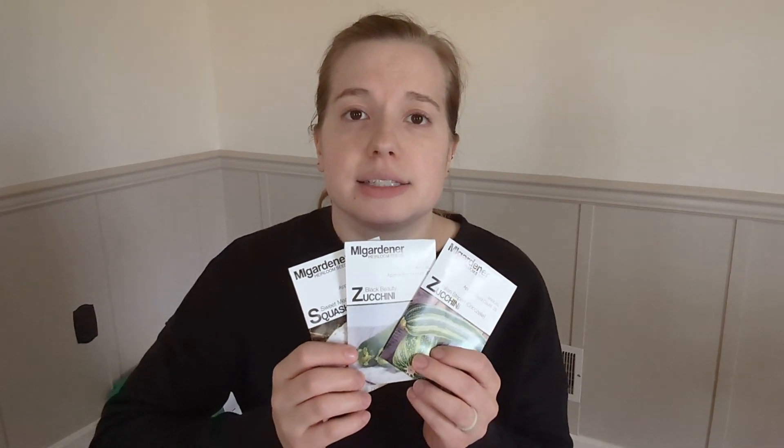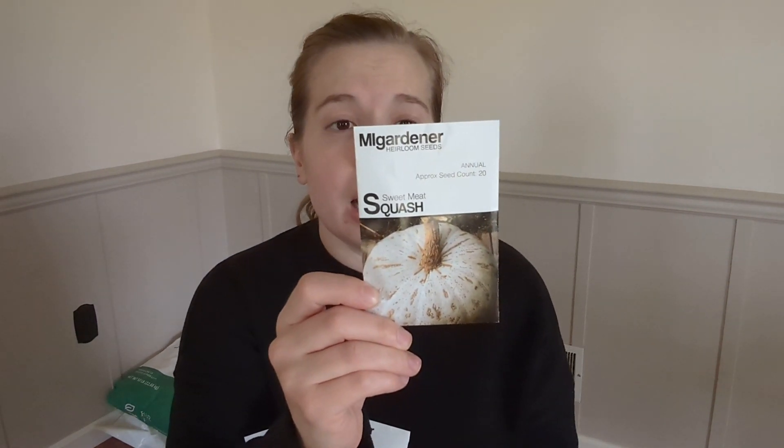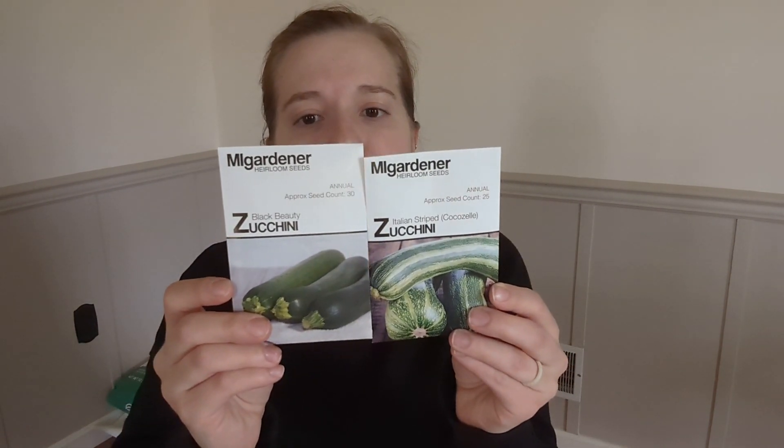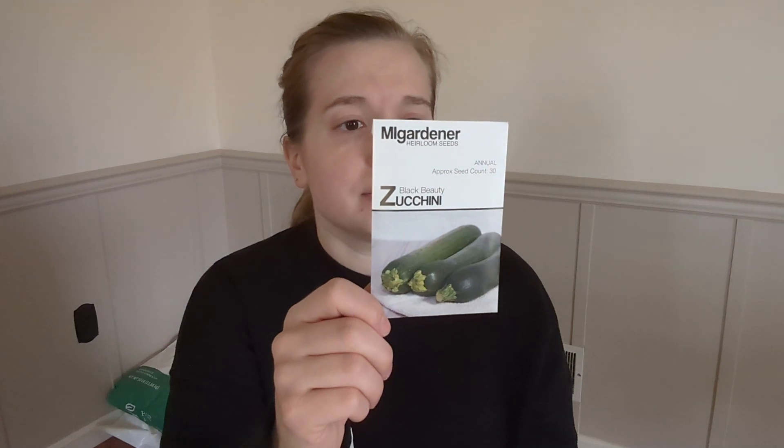For squash, we have had major issues with squash vine borers, powdery mildew, and squash bugs — those have been huge problems for our garden. So I tried to pick varieties that are at least somewhat resistant to those things. The sweetmeat squash has a thicker stem and is not a favorite of the squash vine borer, and it's also tolerant to powdery mildew. This will be just for pumpkin pie, baking — that kind of thing. I also have two options for zucchini: the Italian striped zucchini and the black beauty zucchini. The black beauty is the normal zucchini you'd see at a grocery store, and the Italian striped says it's tolerant to disease. So we'll give it a shot — it's all just an experiment.